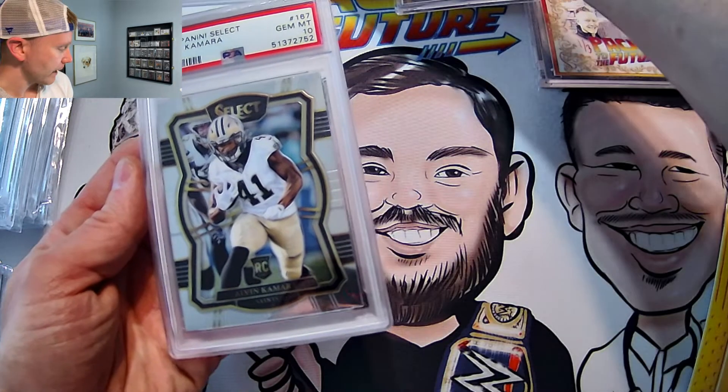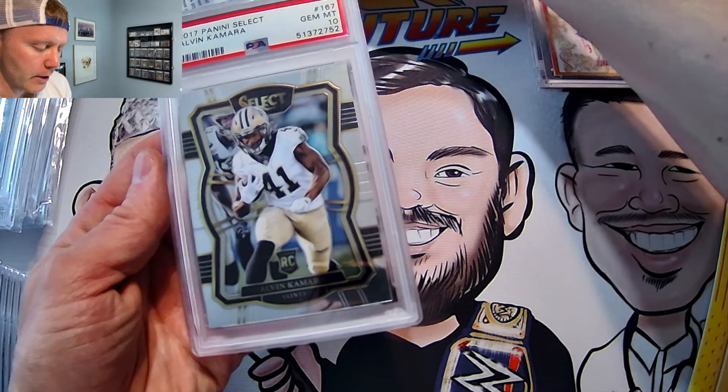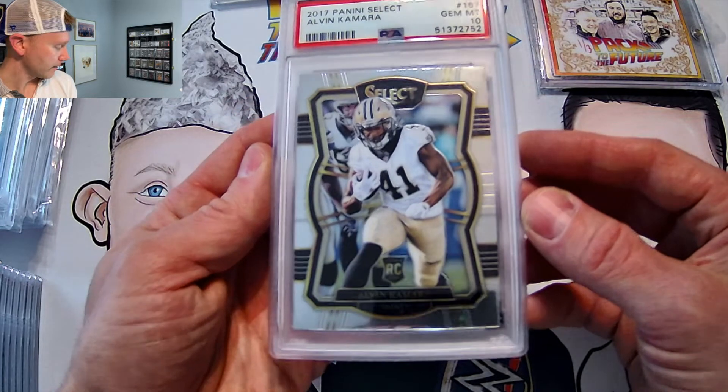Next up, something that I had sitting in my drawer for a while: 2017 Select Alvin Kamara Gem Mint PSA 10. Easy money. Good-looking card.